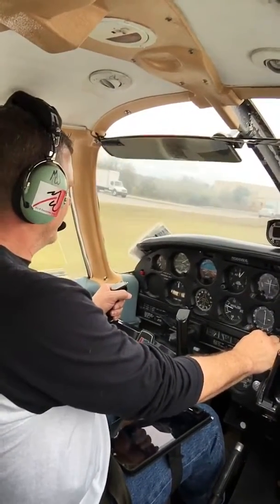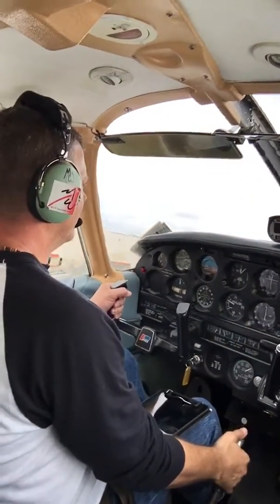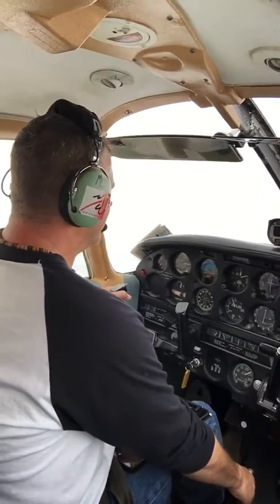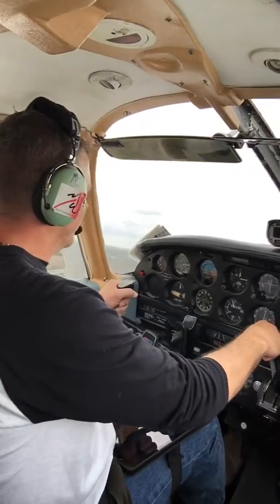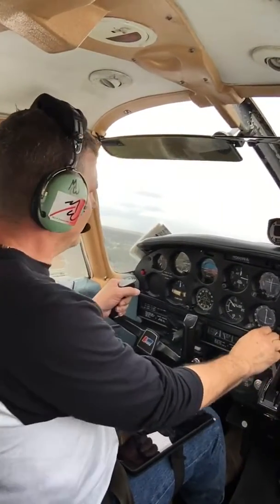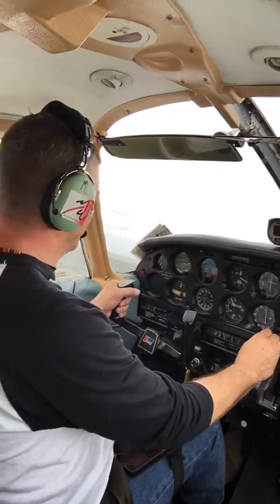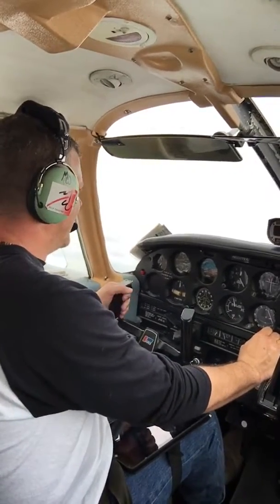Ground effect, and rotate. Okay. 100 feet, flaps ready to climb. 200 feet, flaps ready to climb. Maintaining VX. Let me get BY here. There's BY. 85 miles an hour, climbing out at 85.